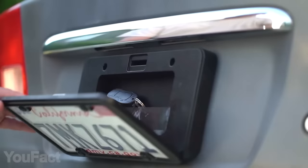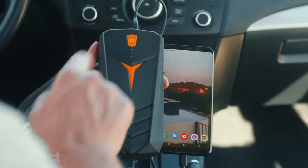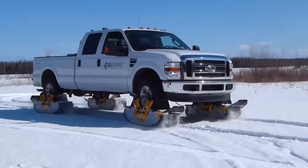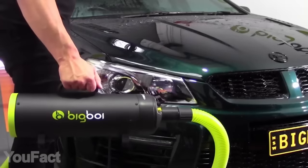Hey guys! Missed a set of gadgets for your car? Some of them will take care of your safety, some will improve the functionality, and some will turn your vehicle into something futuristic. All the links to the products you'll find in the description below.